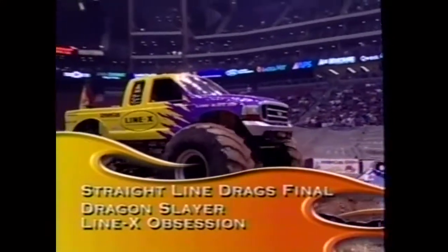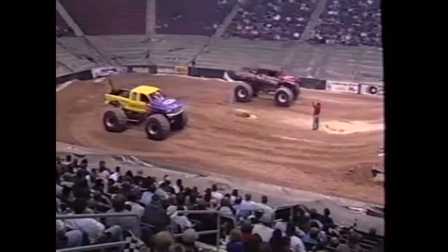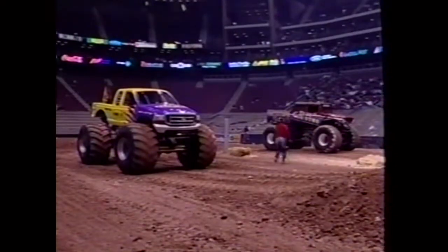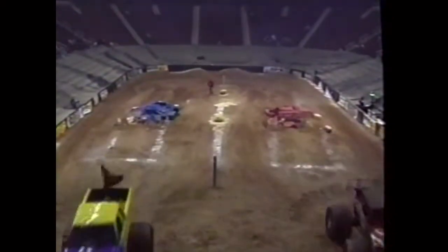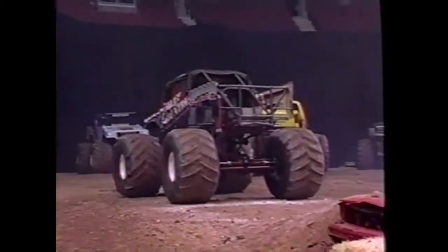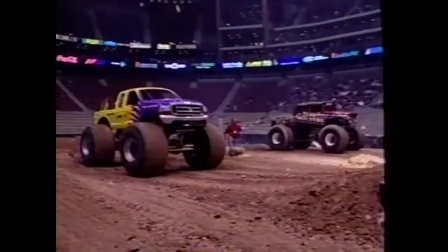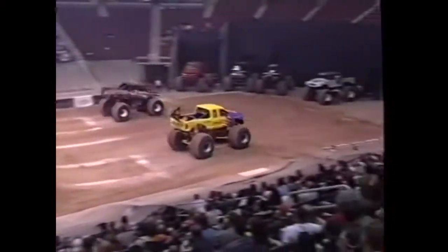The final: Dragon Slayer against Line X Obsession. Rick Swanson in the beautiful yellow and blue AmeriGas truck against Craig Christensen of Utah, serious as a heart attack - he loves to win. In an incredibly close main event, Line X Obsession edges it: 3.433 against 3.442 for Christensen. An unbelievably tight margin - Rick Swanson takes the main event to the crowd's delight.